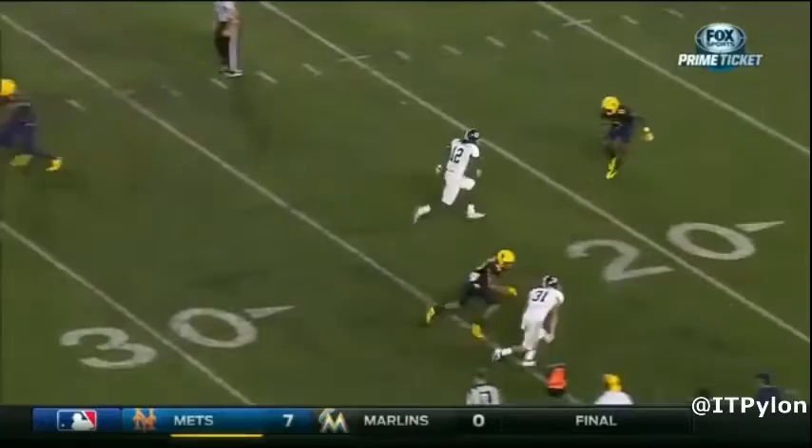Thanks for watching. Please check out the rest of our content at InsideThePylon.com.